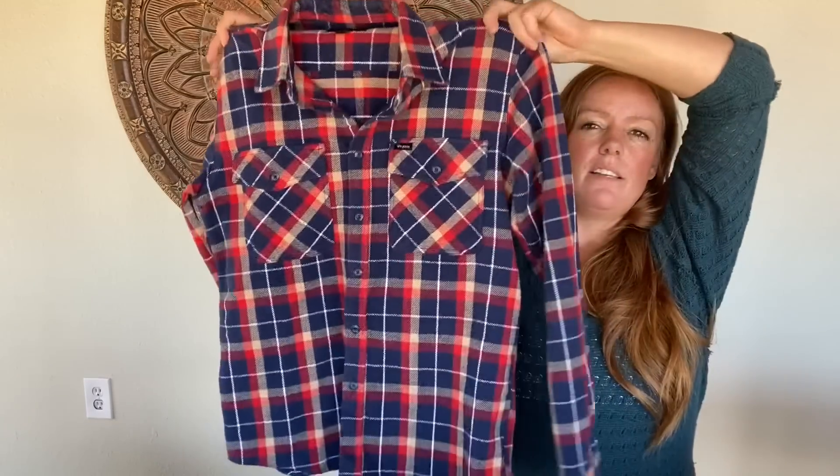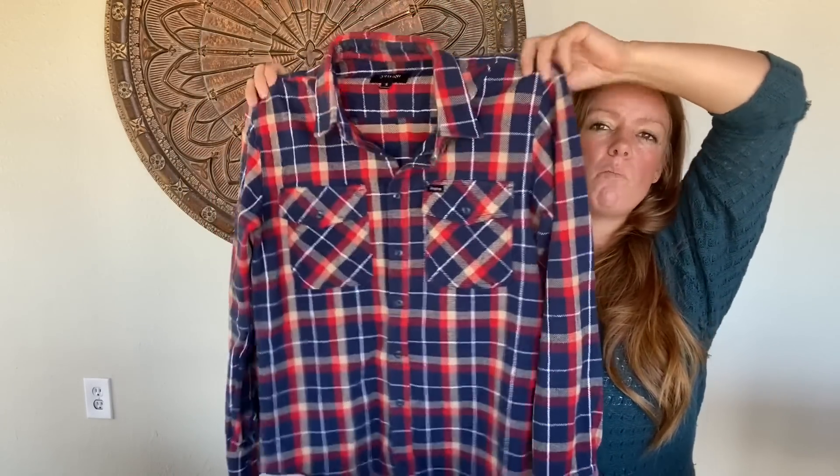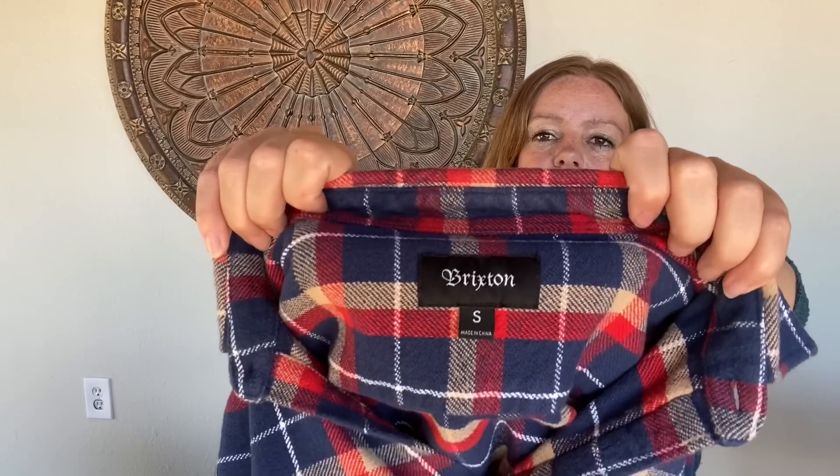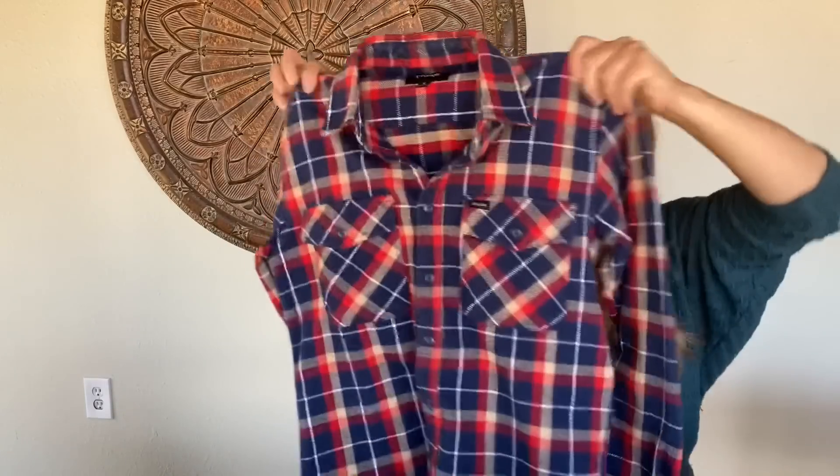This is a brand I like to pick up for men. Really nice color combo — kind of a medium weight flannel, almost could be like a flannel jacket. This is Brixton, kind of a trendier men's brand. Size small — really like that.